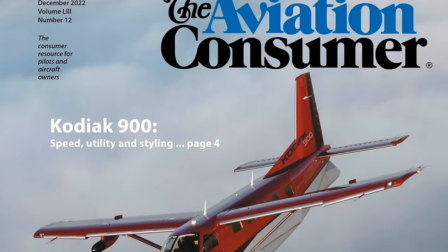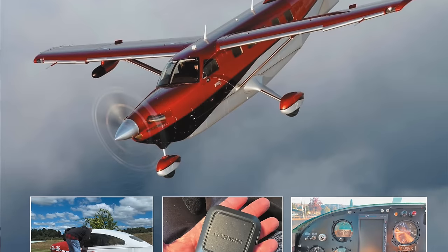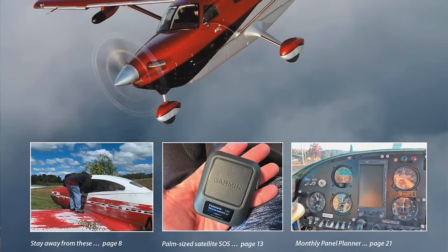2023 pricing for a well-equipped Kodiak 900 is about $3.5 to $3.6 million. You can read a full report on the new Kodiak 900 in the December 2022 issue of Aviation Consumer magazine. Thanks a lot again to Mark Brown for bringing us another cool airplane. Happy to be here, thanks Larry.